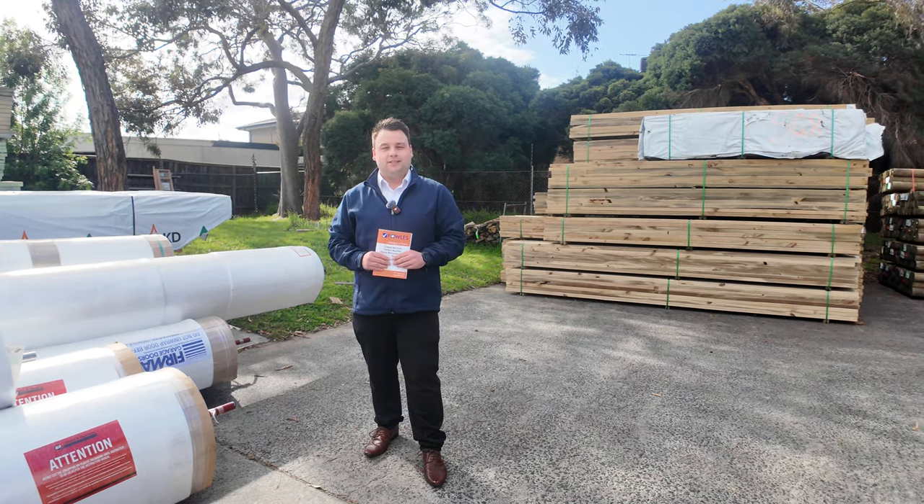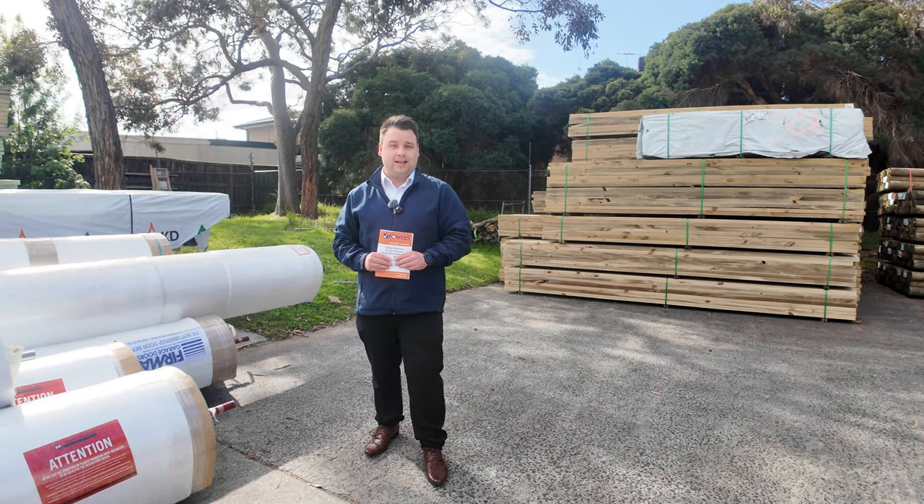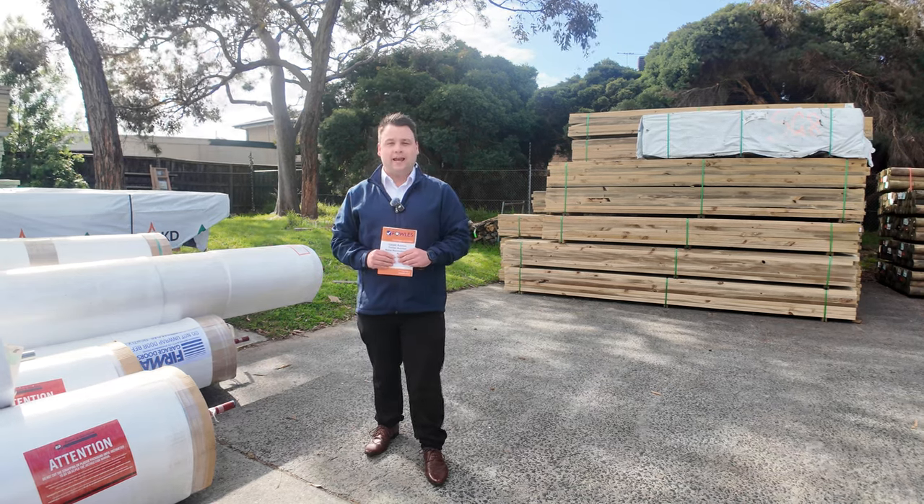G'day everyone, Jackson here from Fowls Auctions and Sales, and I'm here to preview tomorrow's timber and building materials auction. That's Wednesday the 2nd of October, starting at 10am.